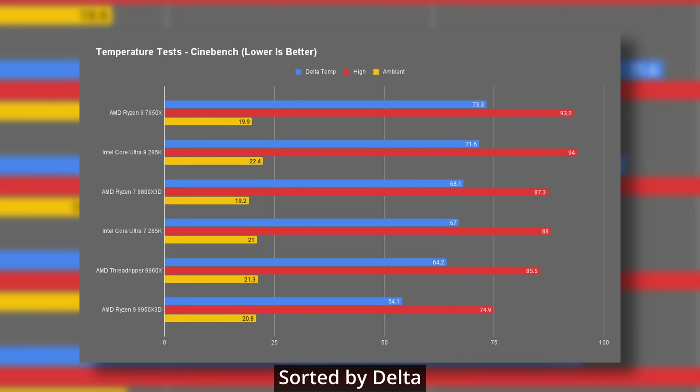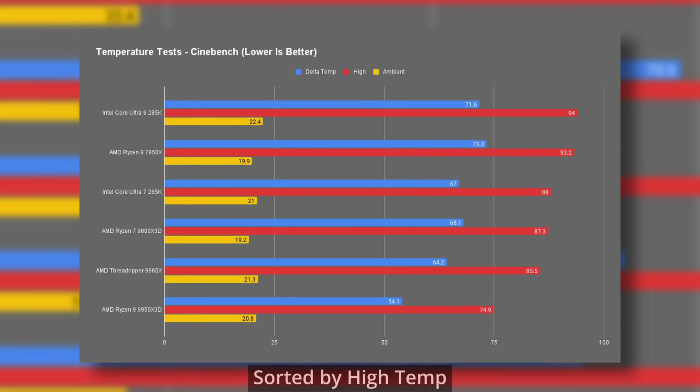On thermals the 9960X came out pretty solid, peaking around 85.5°C with an ambient of 21°C — a delta of 64 degrees, which is actually cooler than the 7950X, the Core Ultra 9, and the 9800X3D in this test. Given the core count and power draw, 85°C on a basic air tower is pretty respectable. If you move up to the 9970X or 9980X with more CCDs and more heat concentrated under the IHS, you'll definitely want a more beefy cooling solution, but for the 9960X this setup handled it surprisingly well.